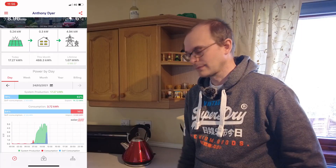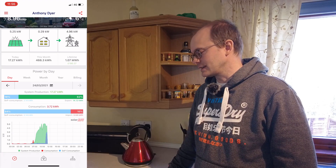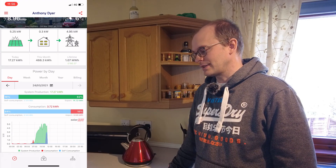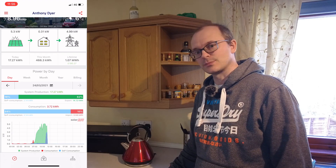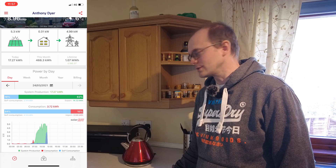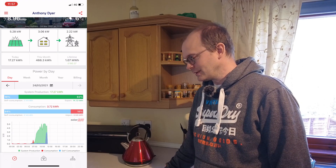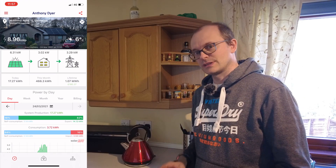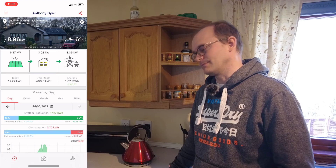There is one other constraint to performance to discuss. At the moment my solar power is generating 5.2 kilowatts, and the export to the grid is about five kilowatts. There is more solar power available than that, but we can't generate it because of this export limit. However, if I increase the load in the house — by switching on my kettle — you can see the power available jumps to 6.3 kilowatts. So unbridled, there's a lot more power available.